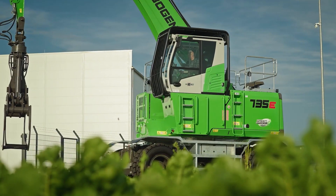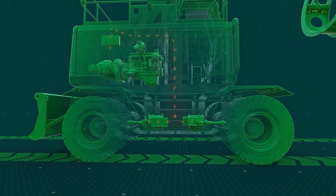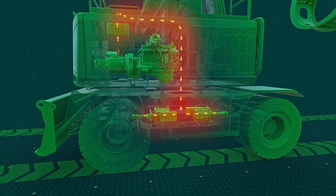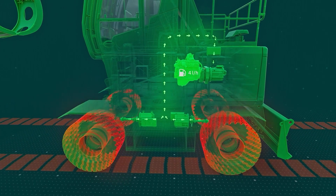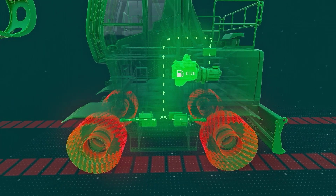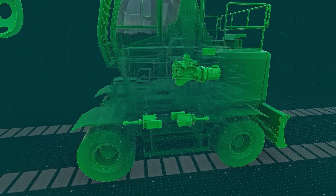Particularly in timber handling, the machines drive a lot, and therefore the greatest potential for saving lies here. When driving, the diesel engine powers a generator that produces the necessary electricity for the electric motors. When decelerating, the electric traction motors act as generators. This means that the diesel engine is unloaded via the generator and the resulting energy is used to supply the auxiliary consumers.